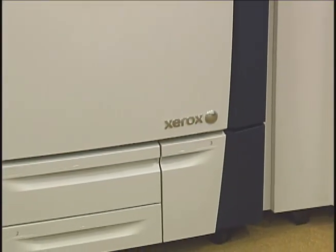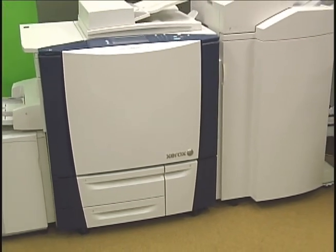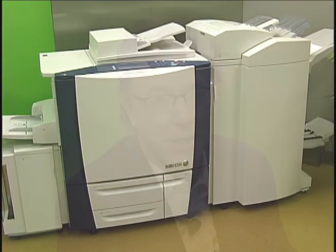One of the biggest productivity innovations of the past couple of decades has been the introduction of the multifunction device. These devices copy, print, scan, email and fax, and bring all those functions together in one integrated device.